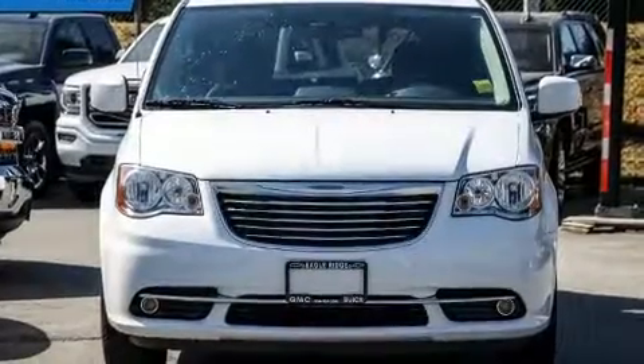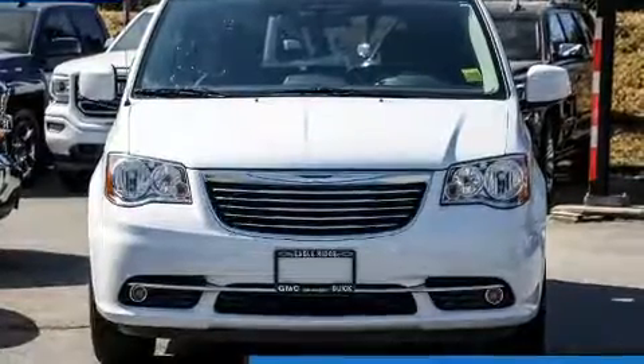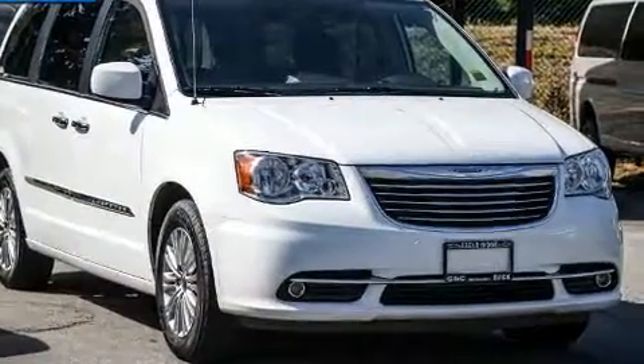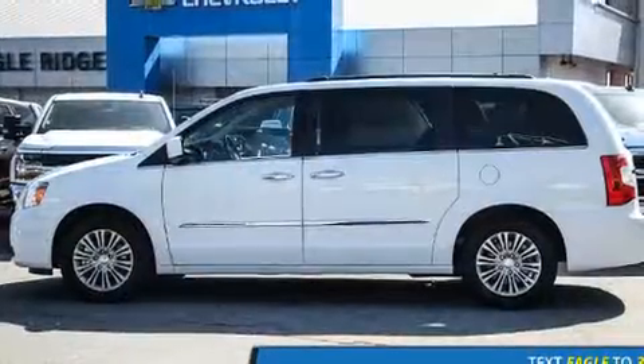You can expect a lot from the 2016 Chrysler Town & Country. Under the hood, you'll find a six-cylinder engine with more than 270 horsepower. And for added security, Dynamic Stability Control supplements the drivetrain.